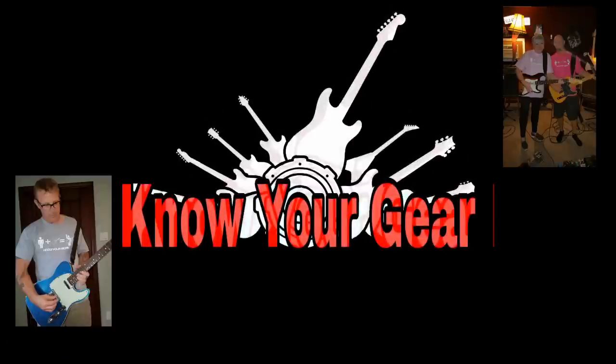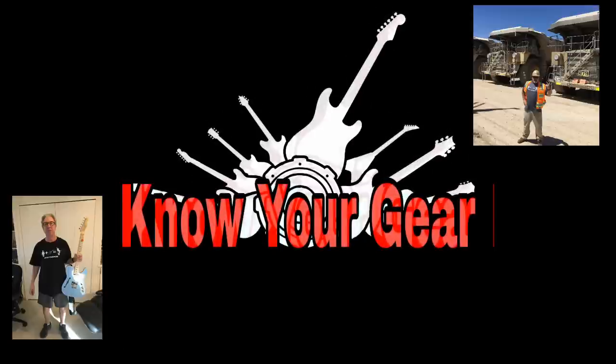Hey guys, today we're going to do 10 unique gifts for guitar players. So let's get started in no particular order.